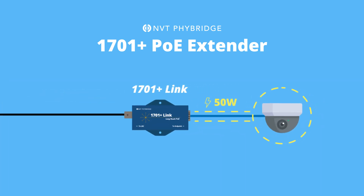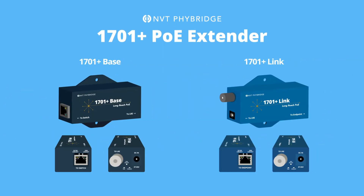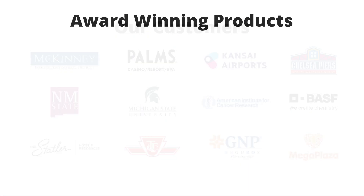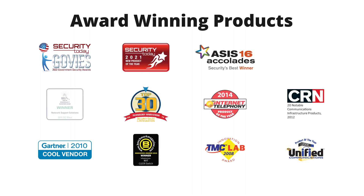The PoE budget available to the endpoint is 50 watts. The 1701 Plus Extender is the second generation of this technology from NVT Phybridge. We have more experience in this field than anyone. While other manufacturers may use the same or similar technology, our experience is industry-leading, and we know how to get the very best performance from copper cable.